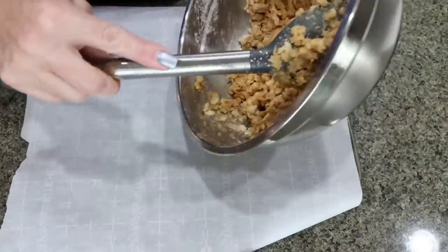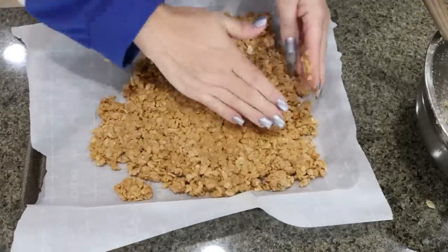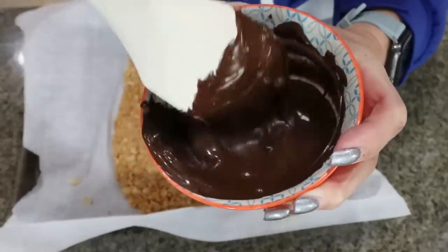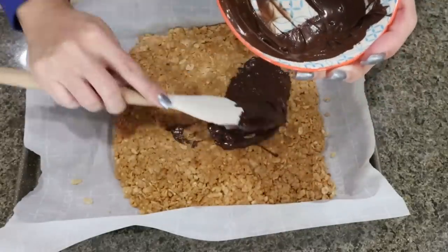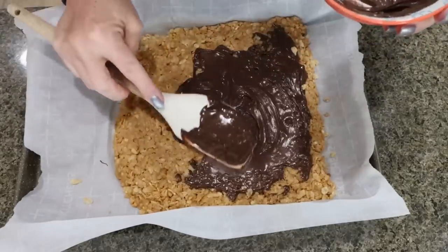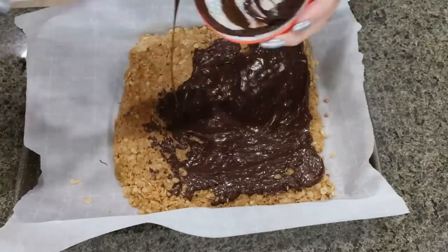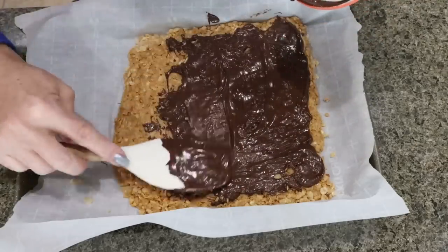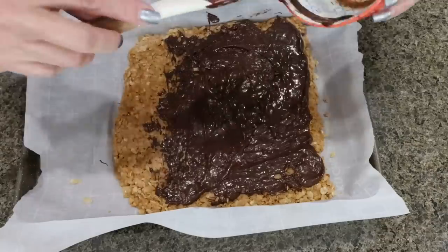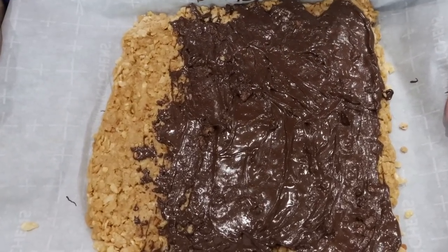Spread that out on a parchment-lined baking sheet. I went ahead and melted 300 Lily's chocolate chips and I'm going to spread that right on top of the Rice Krispie treats. I like to throw them in the refrigerator — that allows them to cool and harden a little bit faster so you can eat them sooner. I'm keeping my chocolate on about three quarters of it because Troy doesn't like chocolate, so I'm leaving a small section chocolate-free. Then toss these in the refrigerator until cooled and cut them into bars.